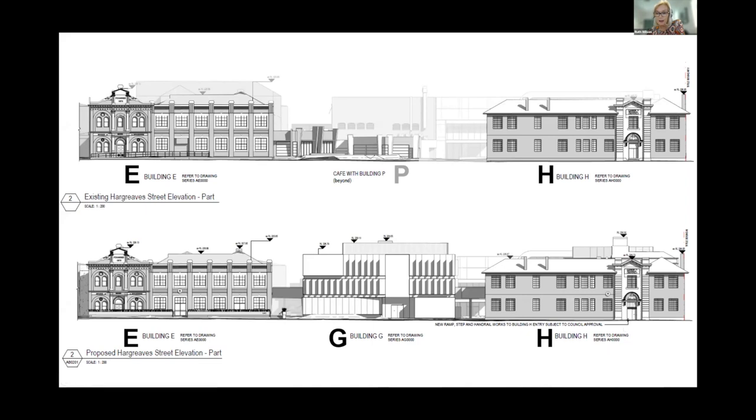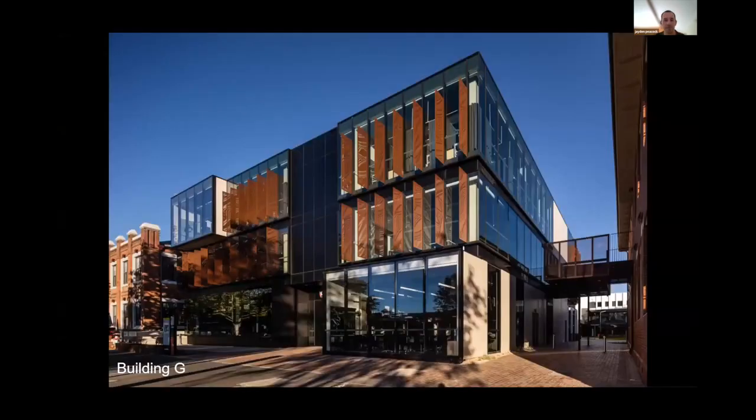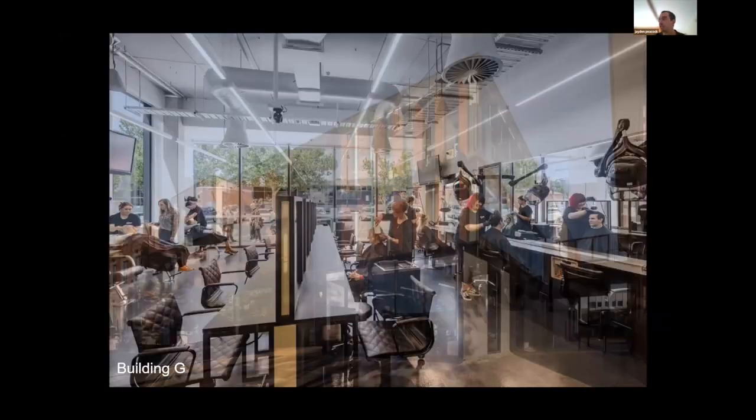We're going to take you through the buildings now. Building G houses hair and beauty cohorts as well as the learning hub. It takes cues from its neighbours. Heritage Victoria wanted to see a solid building with punched openings, whilst Bendigo TAFE wanted an open, welcoming building that put learning on display. So the building appears more solid when viewed obliquely and opens up upon approach. The showcase windows show the public the training that is happening on the inside.